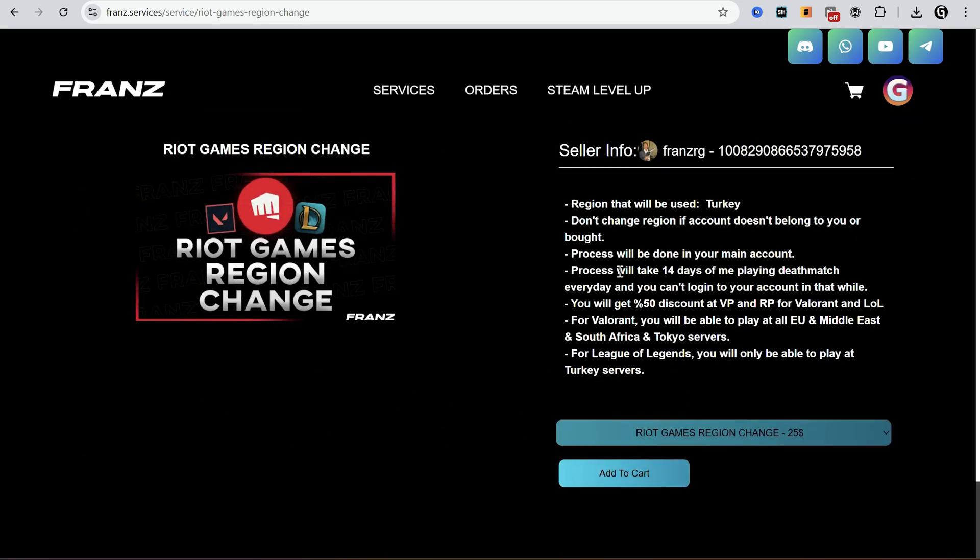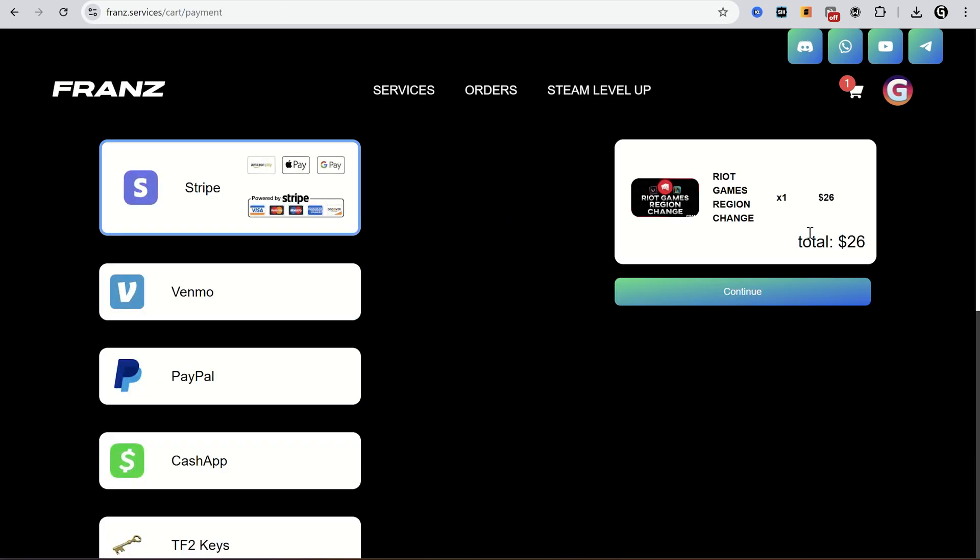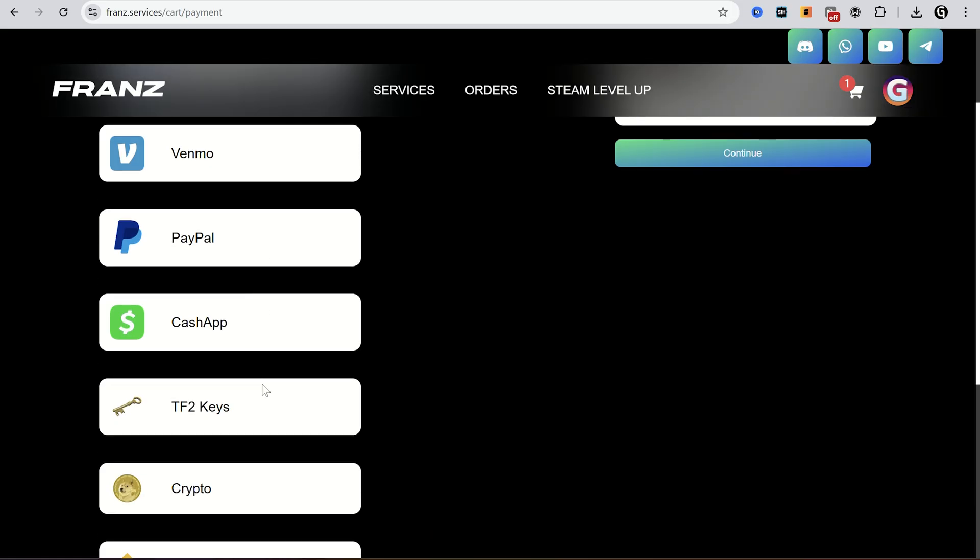Check this quick info about region changing, and then add it to cart. Proceed to checkout. And now you can use any payment method you want: Stripe, PayPal, Cash App, Crypto, or Steam items.